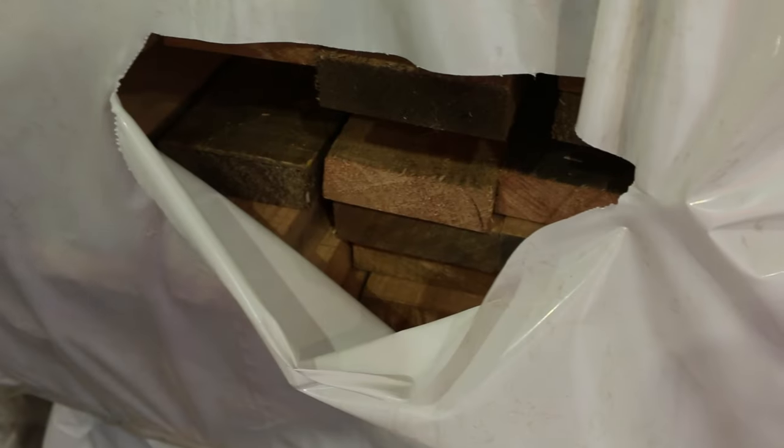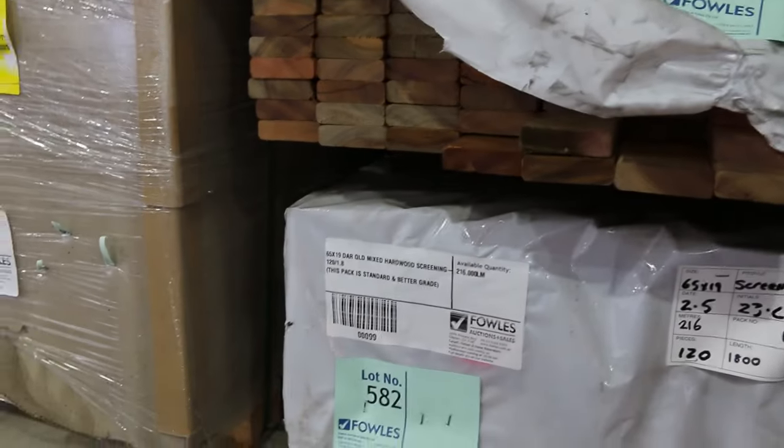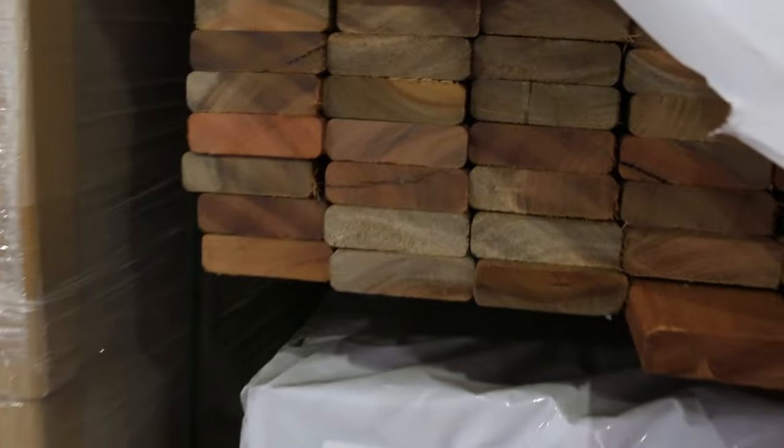Nice looking timber — as you can see, a mountain of Tassie oak here. Lower down you've got your 42 by 19s — not all massively big packs, some smaller packs as well. In behind and next to that, a few packs of mixed Queensland hardwood screening set-length packs at the bottom, and a few packs of Tassie oak bench tops — a really nice product.